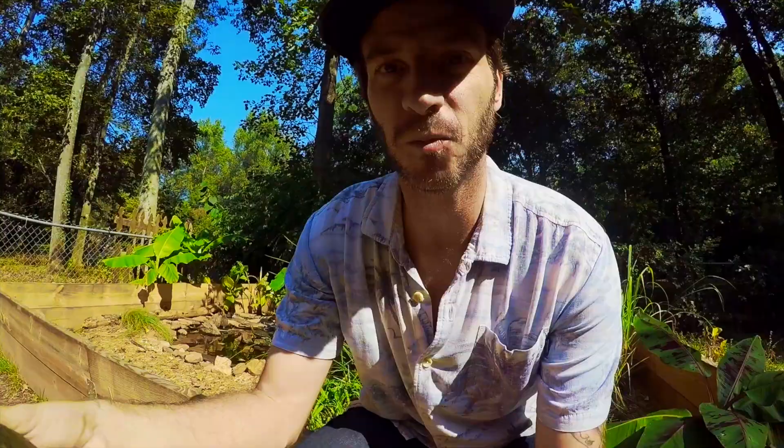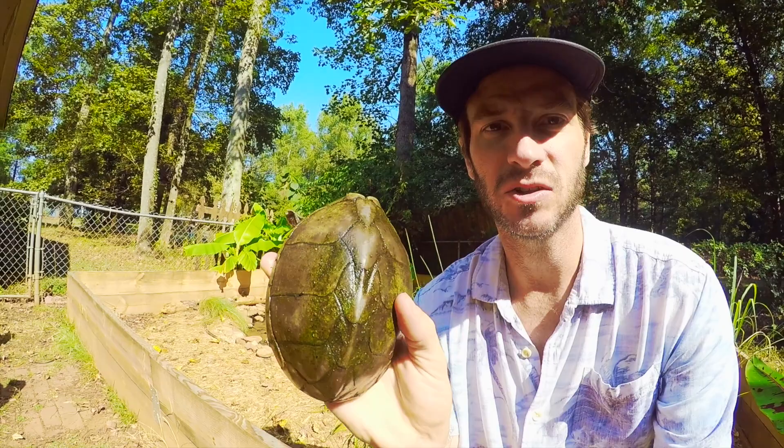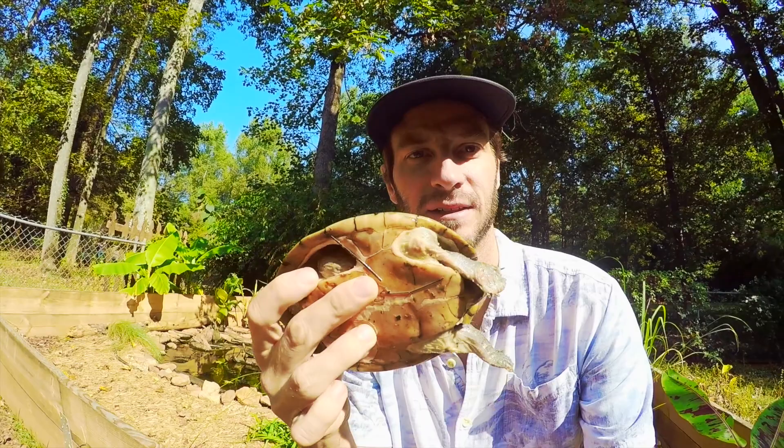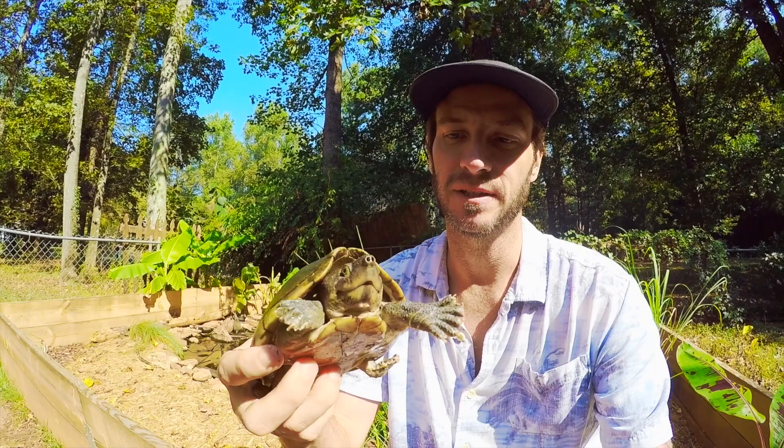Looking at some of the more commonly available musk turtles, one of my personal favorites is the Razorback musk turtle. They're our largest North American musk turtle. They have this neat keel down the back of the shell — that's what separates them from the others. For a musk turtle, that's pretty big. Razorback musk turtles come from the Gulf states: Alabama, Mississippi, Louisiana, and Texas. They have a pretty broad range down there and they're fairly friendly, getting to pretty big sizes.